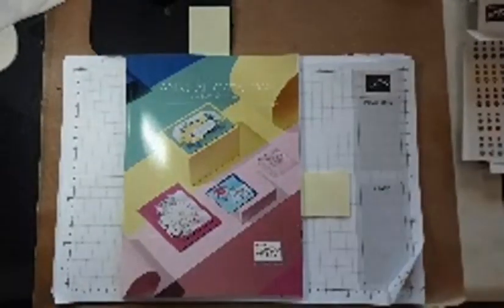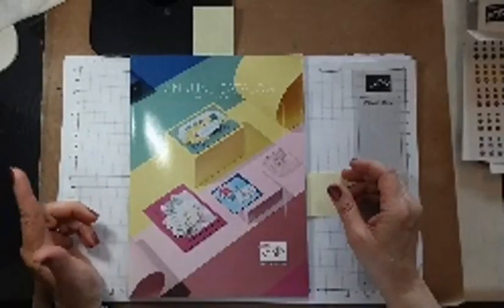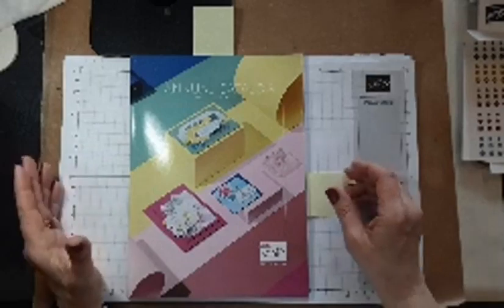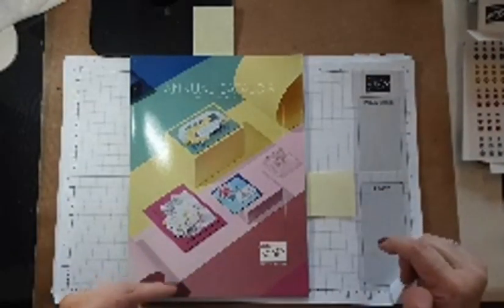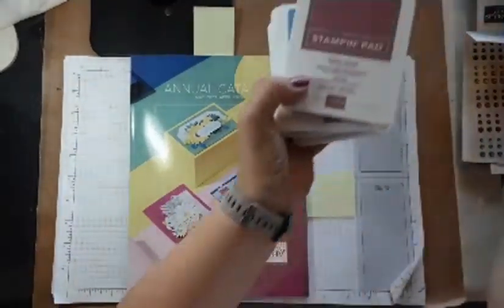Hello stamping friends, welcome to some more new catalog release party fun! We are at the time where we're going to talk all about these wonderful 2023-2025 in colors. The in colors are something where we get a new set of five every year, but they stick around for two years. Let's talk about the ones for this year — let me pull out the ink pads.